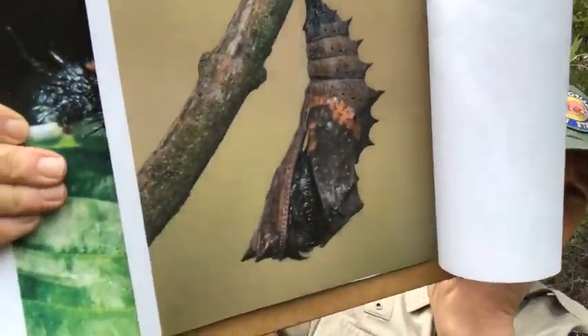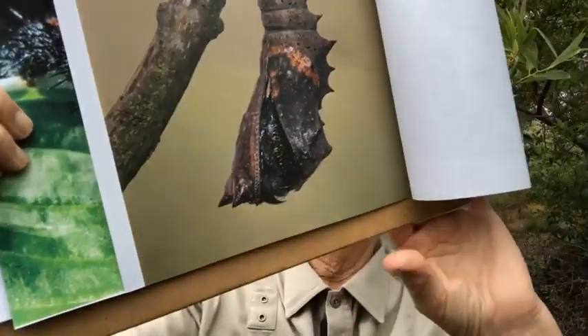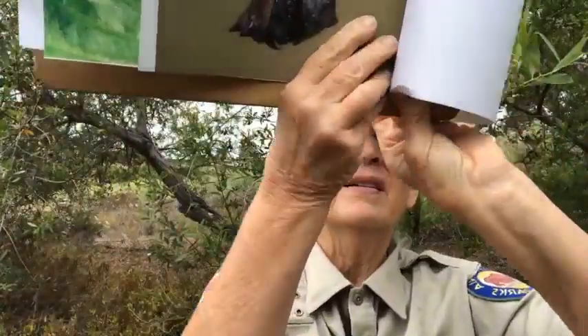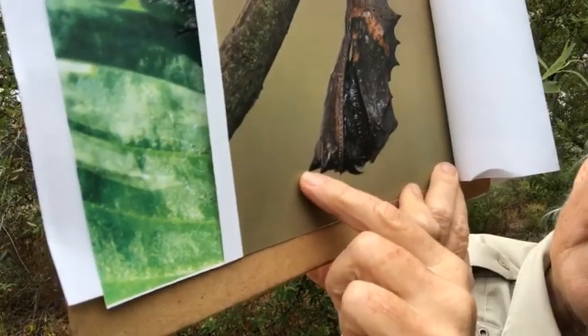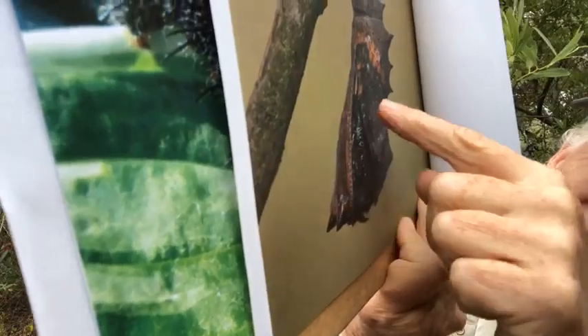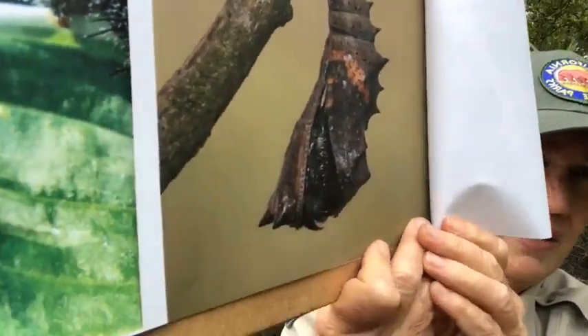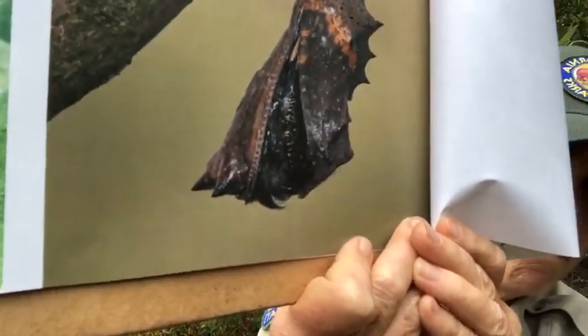As the eggs mature they turn lilac and then black. The larvae live in a communal web for about 14 days and then go to their second stage: the chrysalis. If you look at the mourning cloak chrysalis, you'll see it has two horns. This one has split and is just about to emerge.